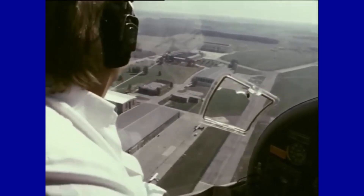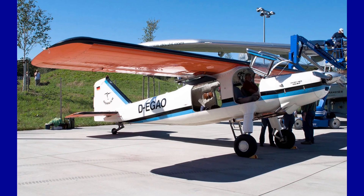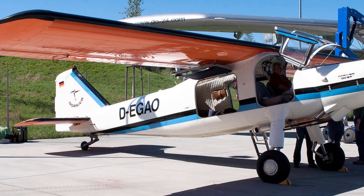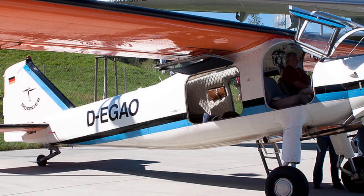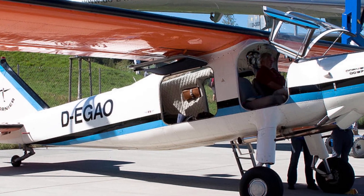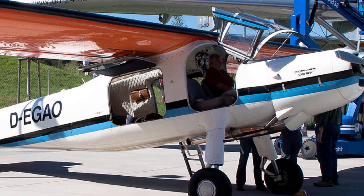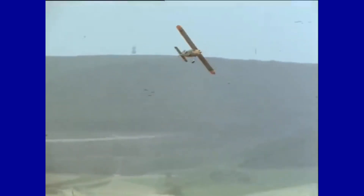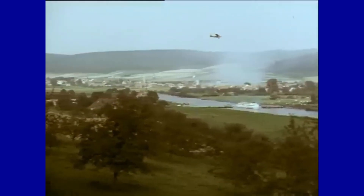The last Do-27 was produced in 1976, eleven years after the end of serial production, for the Rüdesheimer Rheingau air service using existing spare parts, and used for tourist flights. This machine was still in operation in 2018. The Do-27 was exported to various countries for both military and civil purposes.